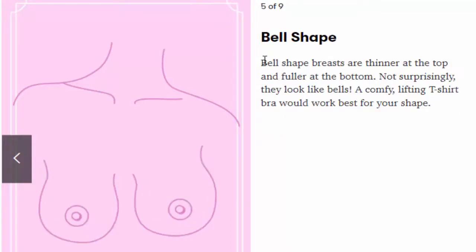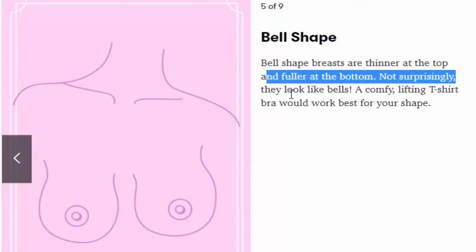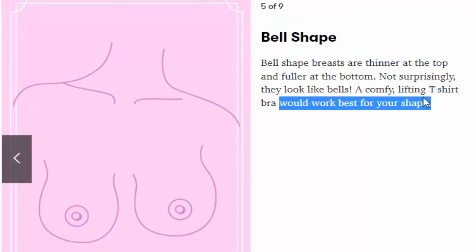Number 5: Bell-shaped. Bell-shaped breasts are thinner at the top and fuller at the bottom — not surprisingly, they look like bells. A comfy, lifting t-shirt bra would work best for your shape.